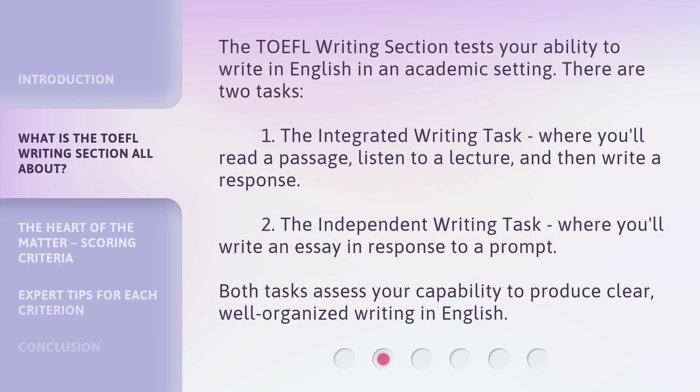The TOEFL writing section tests your ability to write in English in an academic setting. There are two tasks. One, the integrated writing task, where you'll read a passage, listen to a lecture, and then write a response. Two, the independent writing task, where you'll write an essay in response to a prompt. Both tasks assess your capability to produce clear, well-organized writing in English.